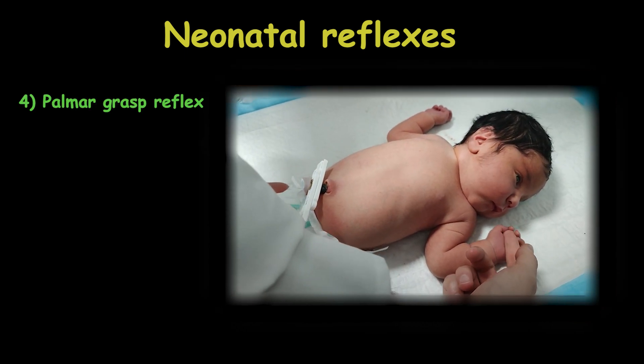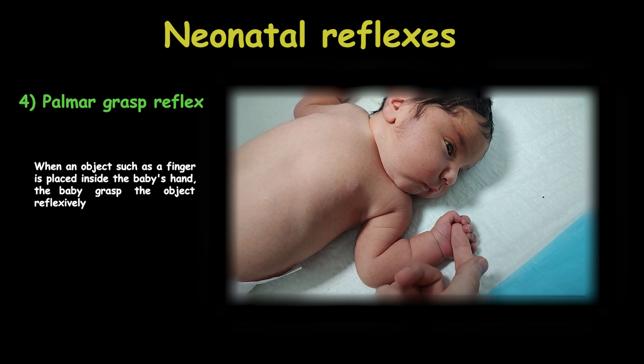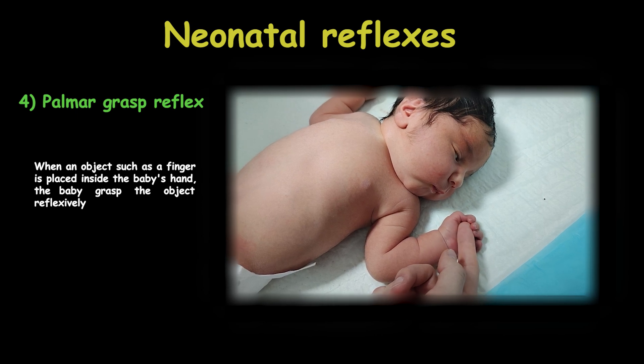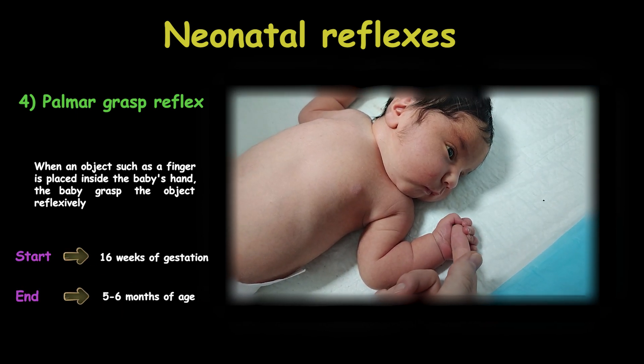The palmar grasp reflex is another primitive reflex. When an object such as a finger is placed inside a baby's hand, the baby grasps the object reflexively. This reflex appears around 16 weeks of gestation and lasts until 5 to 6 months of age.